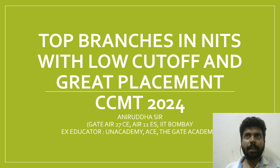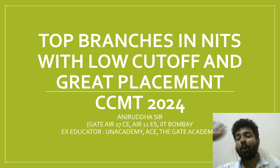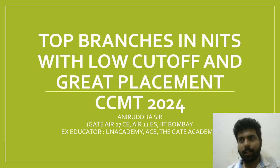First of all, let's start with some off-track branches like Offshore Structure from NIT Calicut, whose cutoff is very low in the general category — definitely under 450, or you can get it around 450 to 500. You can get this structure from NIT which offers 100% placement.